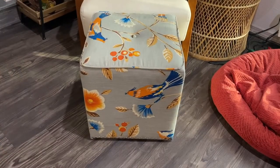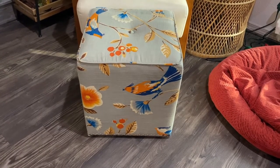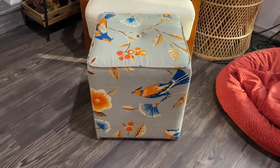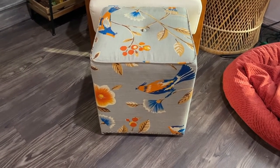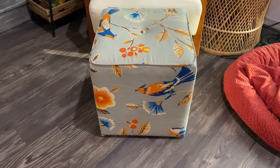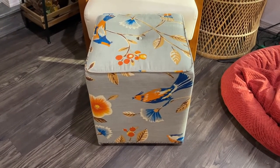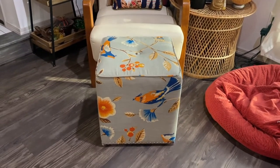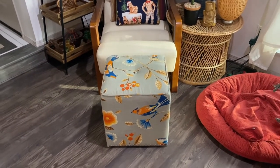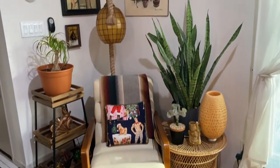This is an ottoman I picked up from Thrift Giant in Irving, Texas, in the Dallas-Fort Worth Metroplex. It's originally from Tuesday Morning — fifty dollars retail — and I saw the closeout sticker for thirty dollars on the bottom, but I got it for ten dollars. It works really well in this little corner, and almost everything here was thrifted. You can't beat that.